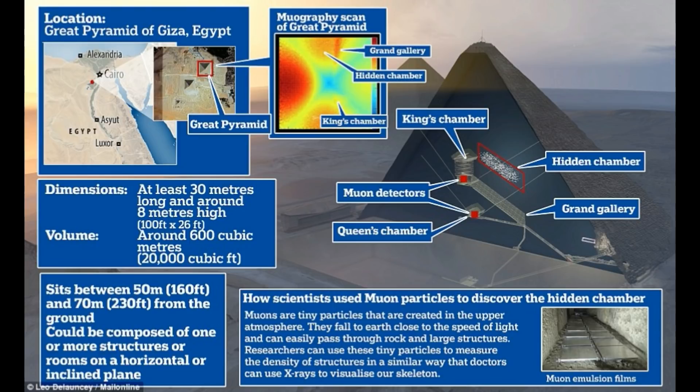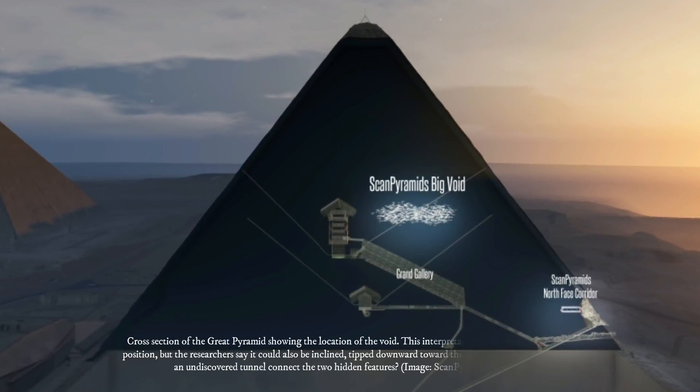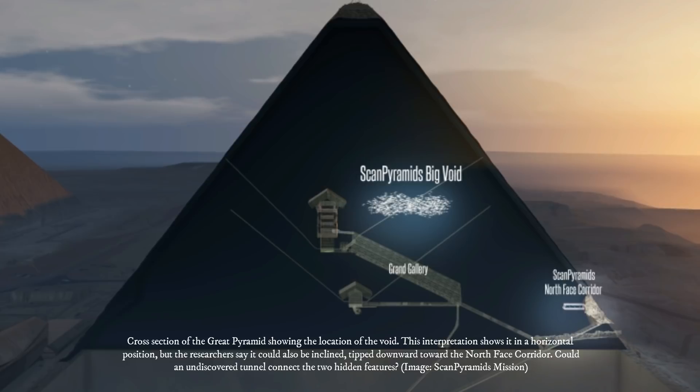The discovery was made possible through the unlikely intersection of archaeology and particle physics. By making meticulous measurements of muons — elementary particles that rain down on Earth from deep space and are capable of traveling through solid objects — researchers were able to characterize the densities within the pyramid, revealing the presence of an empty space that measures at least 100 feet, or 30 meters, in length.